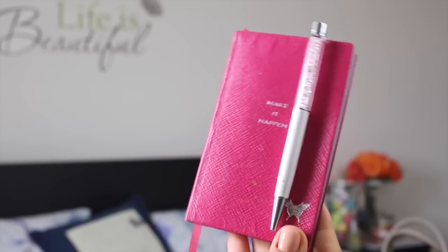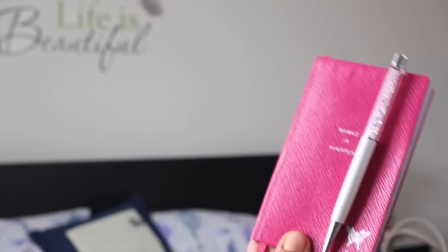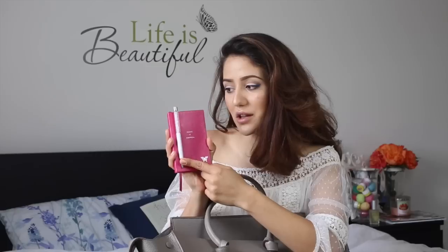Then I've got this Smythson diary — more like a notebook because it's not dated inside, but it says 'make it happen' and it has my initials. I've shown this before. I've also got a Swarovski pen which I always make sure is closed because I don't want ink all over my bag — it did happen before. In here I write little notes, to-do lists, things I can't forget, ideas for filming, for blog posts, just general stuff. Making it happen.